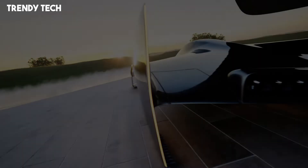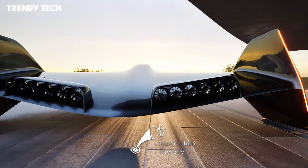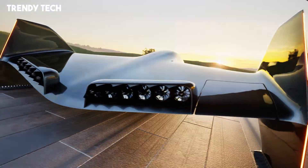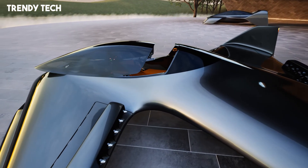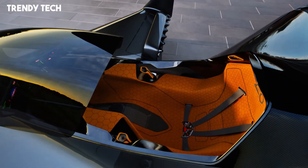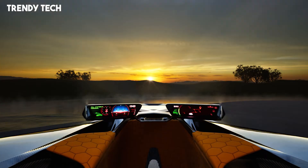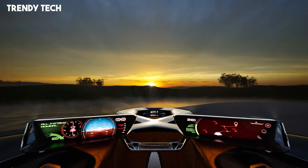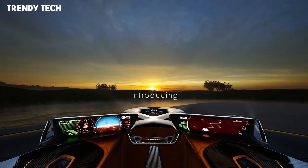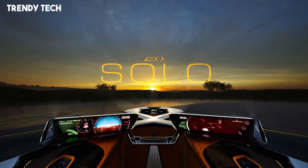Its lightweight carbon fiber frame provides both structural strength and aerodynamic efficiency, allowing users to soar through the air with remarkable ease and safety. The onboard flight control system uses gyroscopic stabilization and AI-assisted navigation to keep the rider balanced and secure, responding instantly to even subtle shifts in weight or direction. With a fully integrated heads-up display, users can monitor altitude, speed, battery levels, and terrain awareness in real time, all while maintaining hands-free control through adaptive body movement sensors. Safety features include automated return-to-home functionality.